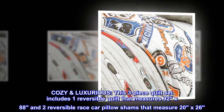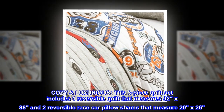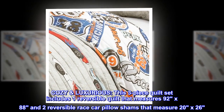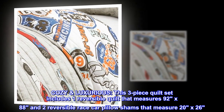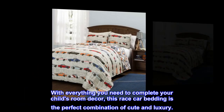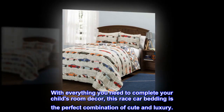Cozy luxurious. This three-piece quilt set includes one reversible quilt that measures 92 by 88 and two reversible race car pillow shams that measure 20 by 26. With everything you need to complete your child's room decor, this race car bedding is the perfect combination of cute and luxury.